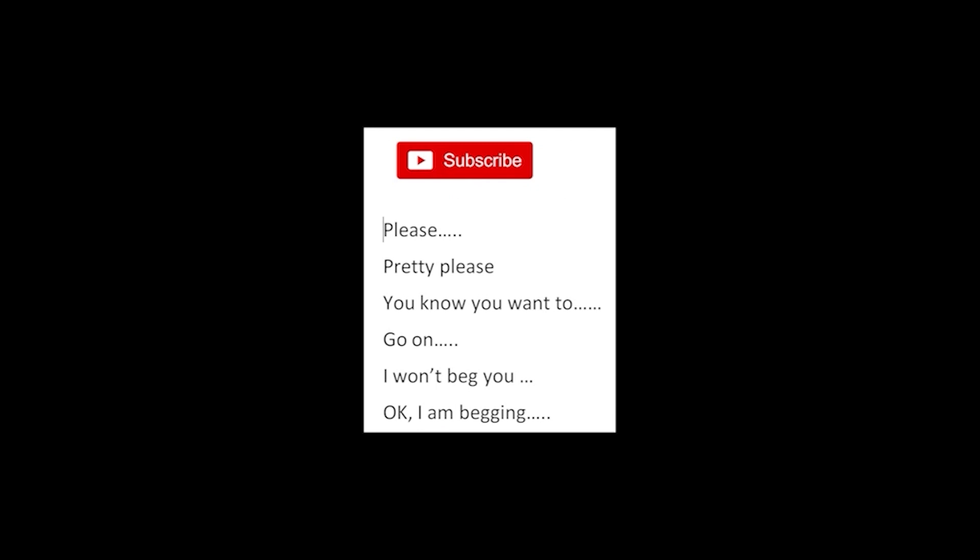Finally — subscribe. Please. Pretty please. You know you want to. Go on. I won't beg you... okay, I'm begging. Please. Subscribe.